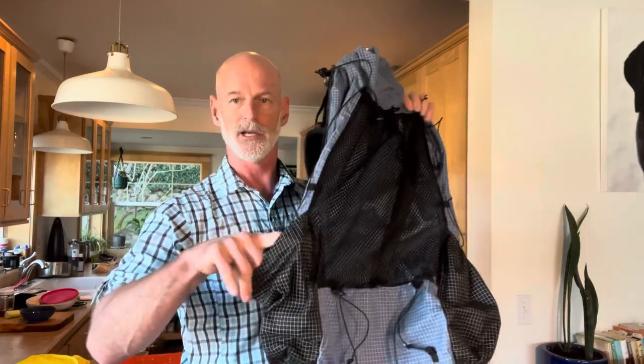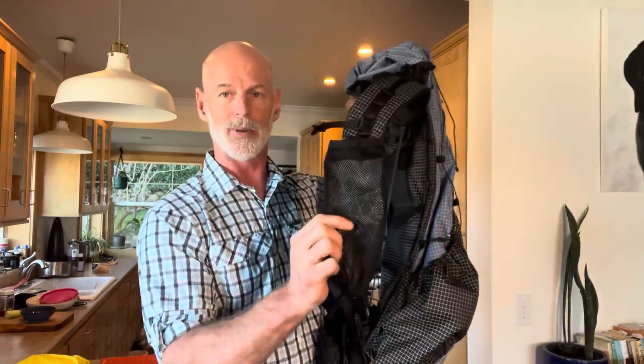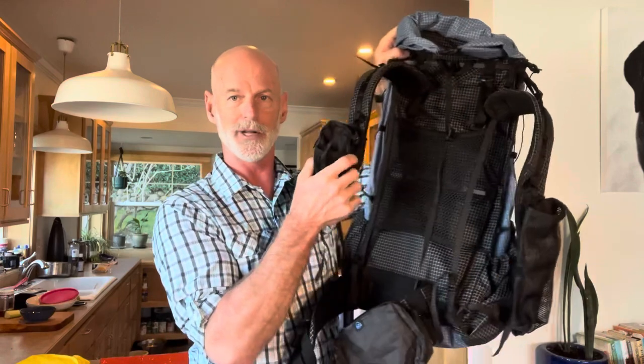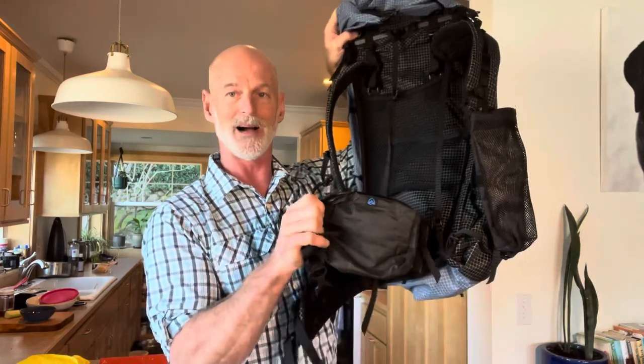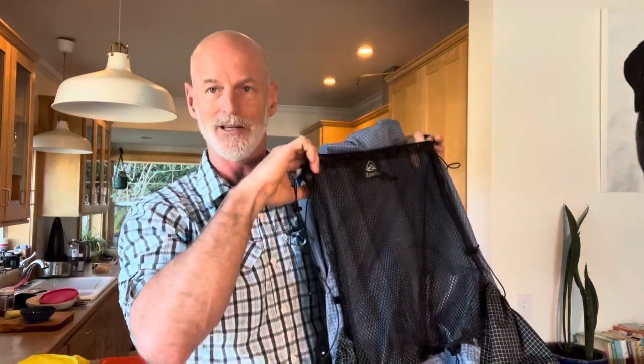Let's get right into my big three: my backpack, tent, and sleeping bag. My backpack is the Z-Packs Arc Haul 62-liter backpack. This pack has nice pockets on the side for water bottles, you can strap stuff along the sides, there's a water bottle holder, a phone and accessory holder, a hip belt pocket for electronics and snacks, and a large mesh pocket on the back. 62 liters — everything's going to fit in this pack.